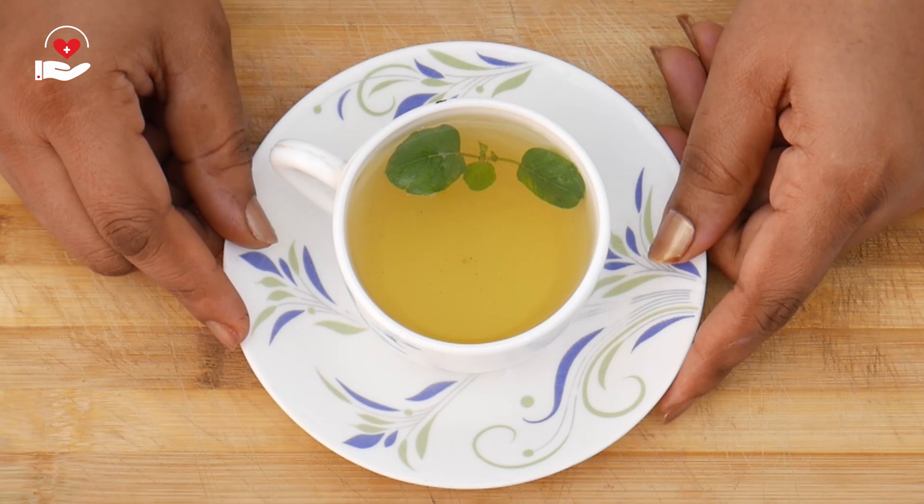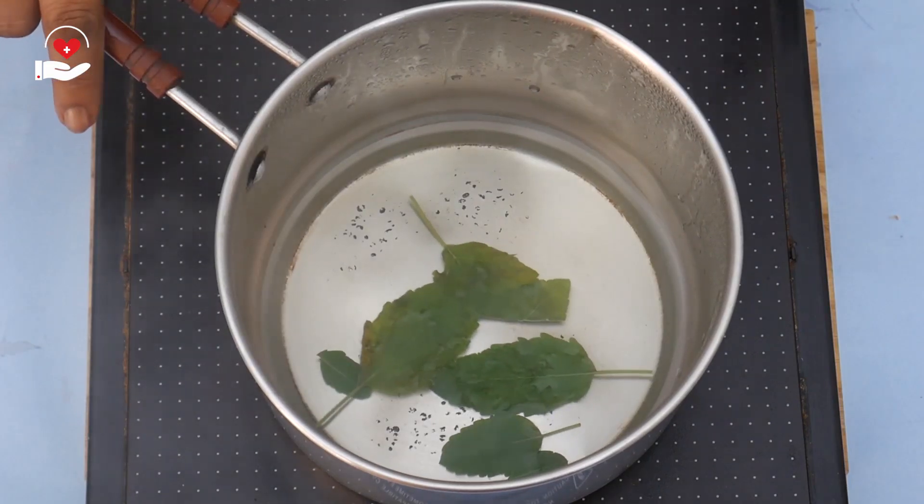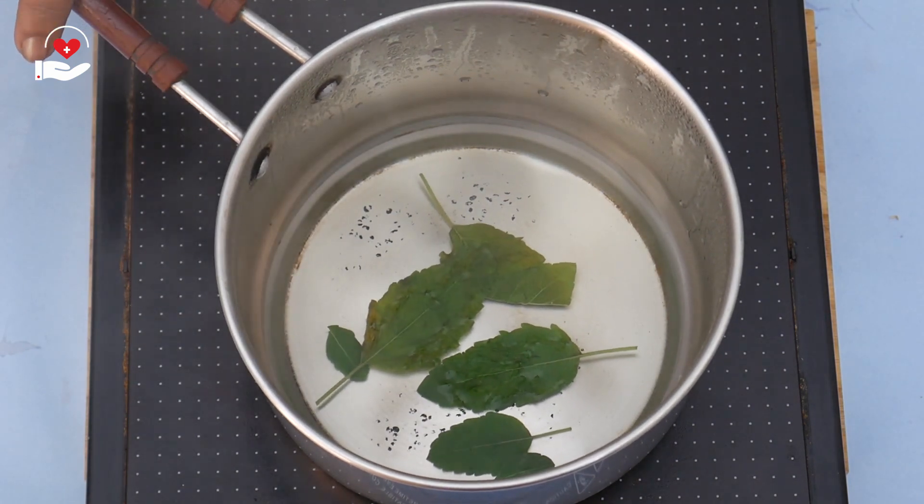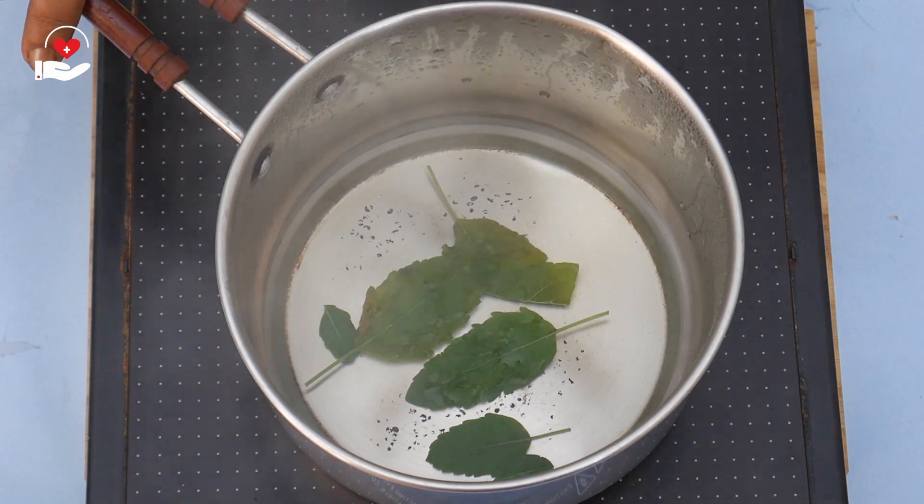If you don't like to drink this basil leaf tea, there is another option: take a pot of hot water, add a few basil leaves, and inhale by covering your head with a towel or any sheet for 10 to 15 minutes.